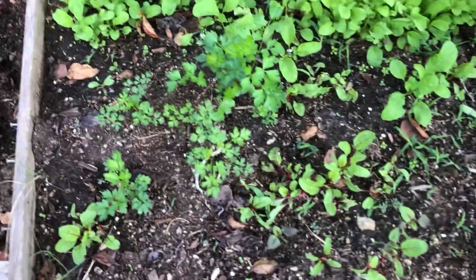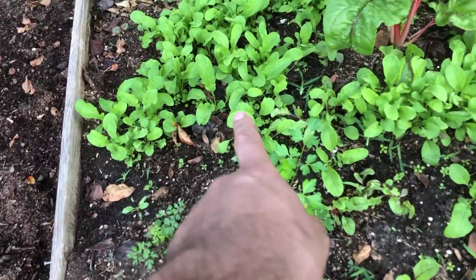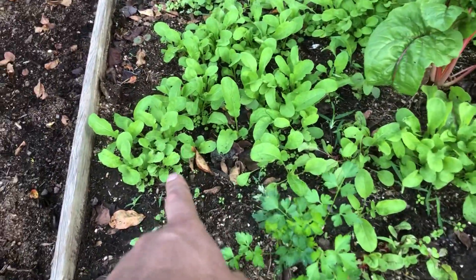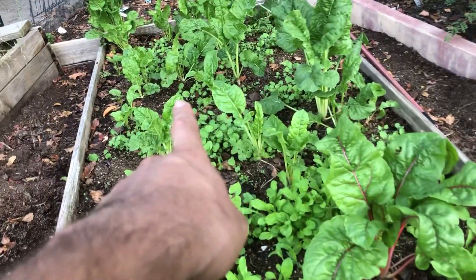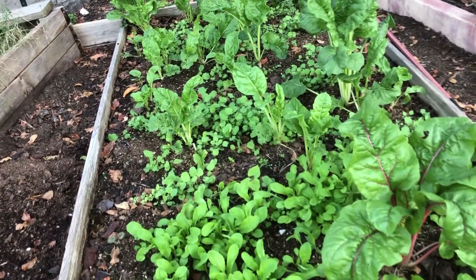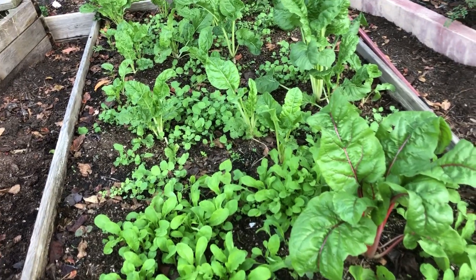Here I have Swiss chard and parsley, which I planted in the spring. These are just different brassicas here — I have mustard greens, collard greens, arugula. These are mature Swiss chards which I seeded in the spring of this year and they have survived the summer.